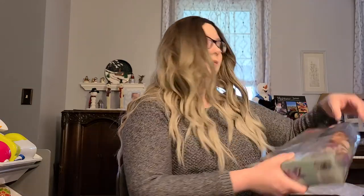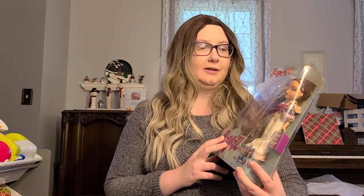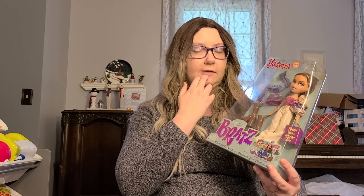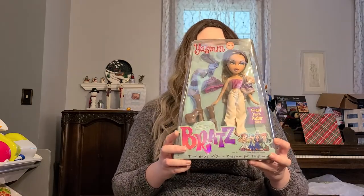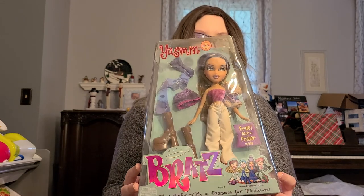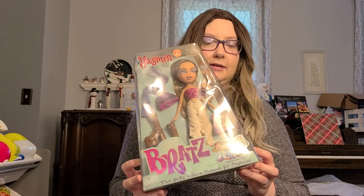When I got Bratz dolls, I was obsessed with Yasmin. I don't have my original Yasmin — she's destroyed somewhere. But I think I got this one on Amazon. Here is the original Yasmin. I was so excited because I was like, yes, I can have her on display again the way she was. I remember how they used to box these dolls — they were so cute, and the artwork too.